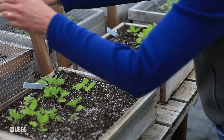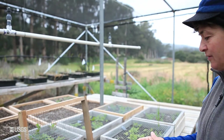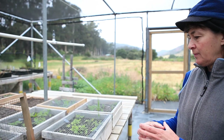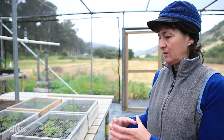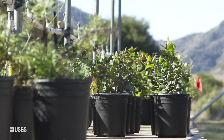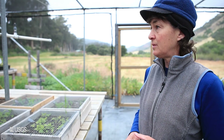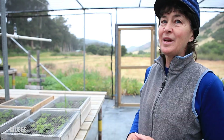What will happen next with these plants is they'll be taken out of this media with a little knife and put into pots that are about two inches square, grown up till their roots fill that pot, and then they'll be put into larger pots about the size of a gallon milk jug and stay there for several months. Then in the fall, when the rains start up in this Mediterranean ecosystem, we'll plant them in the field.